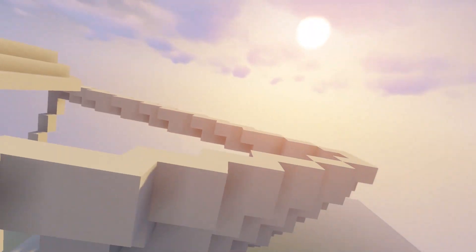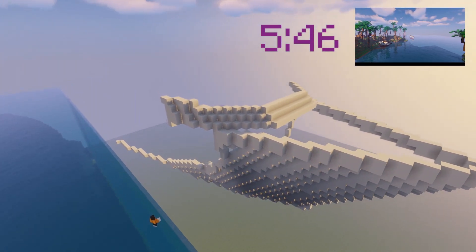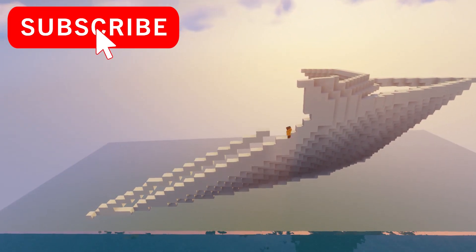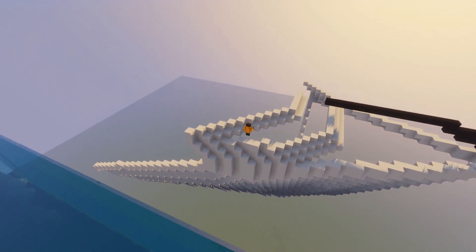If you just want to see the final project, go to the timestamp on the screen now. I based the boat on a bunch of real cruise ships I found on Google. I had to hand build the hull so I could get a perfect curve.